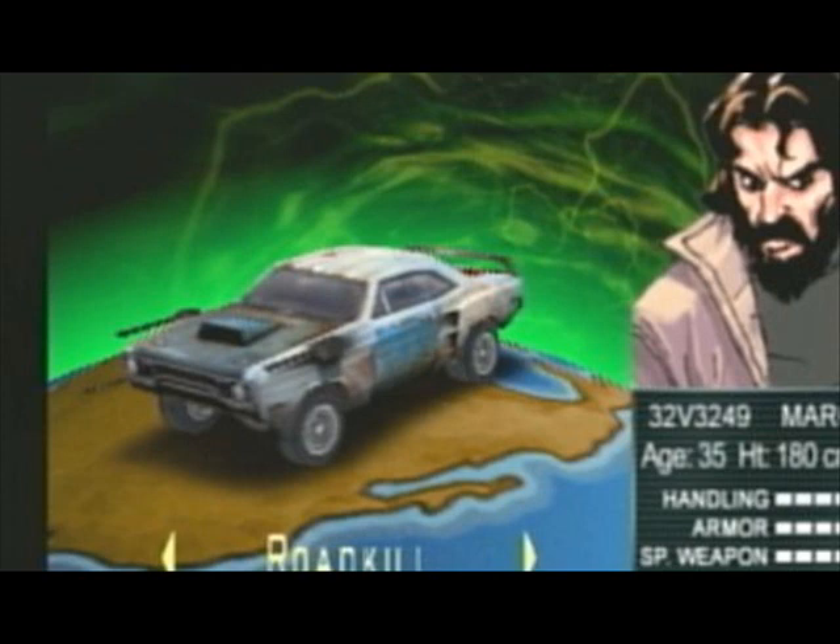His special weapon is the Boomerang Missile. The Boomerang Missile works like this: you shoot it out, and if it hits, it creates a pretty good amount of damage. But if you miss, it can come back and hit any other cars on the way.